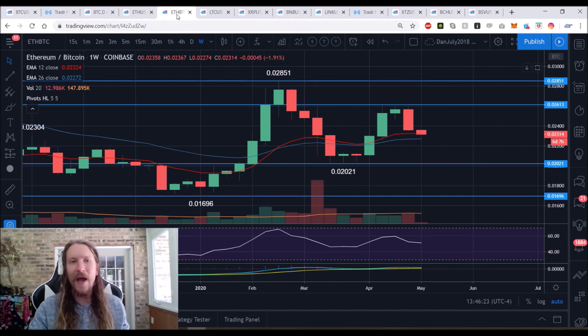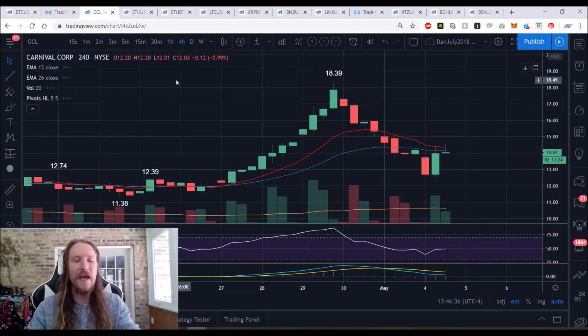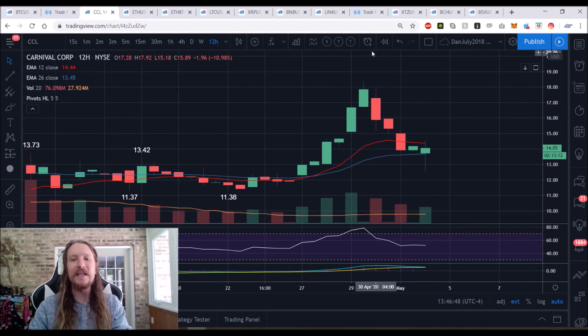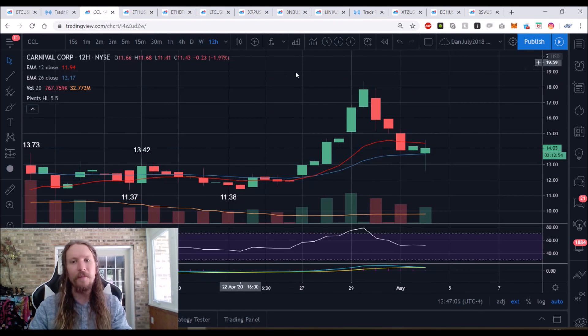This ETH/BTC weekly chart reminds me of Carnival Cruise Lines — I went bullish on CCL today because the 12-hour time frame looked similar: a huge breakout and a huge pullback, where the most likely scenario is an equilibrium. That allowed me to get some nice gains going bullish. On ETH/BTC, we were looking for the lower high because of the very similar big breakout, big pullback — look for an equilibrium.